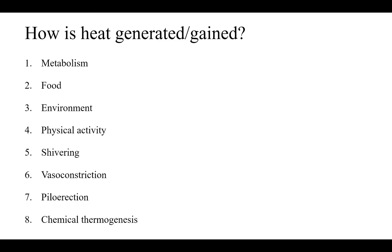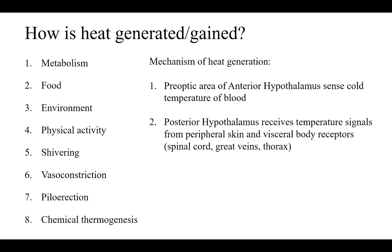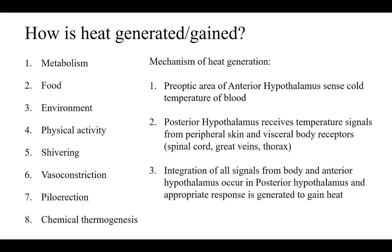What's the mechanism behind heat generation or retention? The pre-optic area of the anterior hypothalamus senses cold temperature of the blood, and the posterior hypothalamus receives temperature signals from peripheral skin and visceral body receptors. The anterior hypothalamus sends signals to the posterior hypothalamus, where they get integrated and an appropriate response is generated to gain heat.